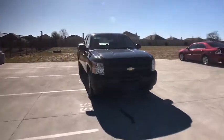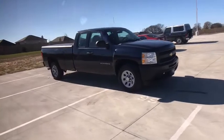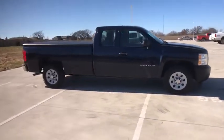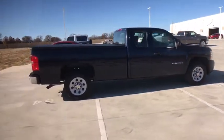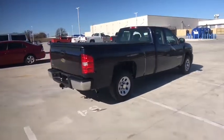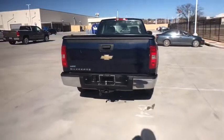Stop by and take a look at the 2010 Chevrolet Silverado 1500. The Chevy Silverado 1500 is the perfect combination of functionality, reliability, and technology. The impressive interior is simply another reason that the Chevy Silverado is a top choice among truck buyers. This vehicle has less than 115,000 miles.